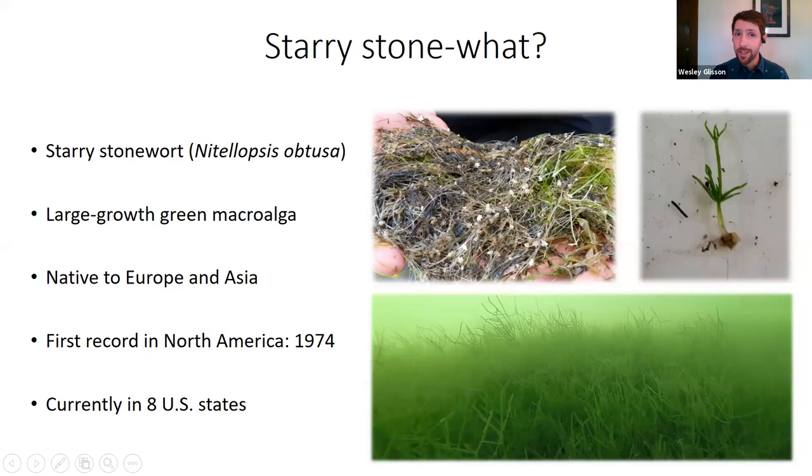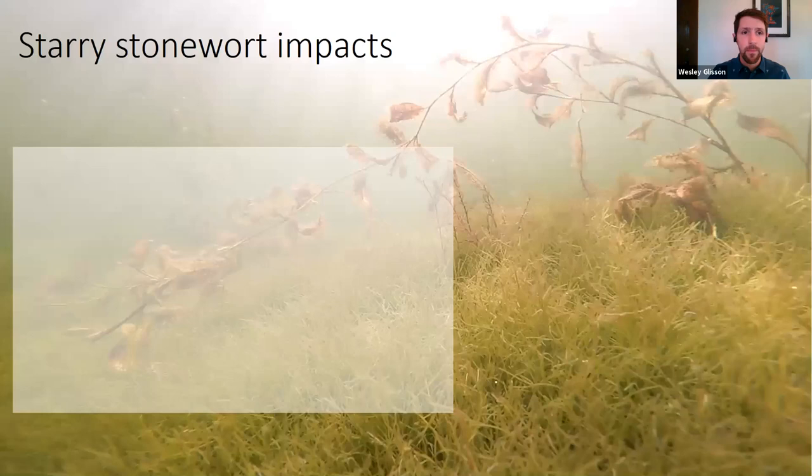Many folks are probably already aware of starry stonewort. Just to give a quick background: starry stonewort, or Nitellopsis obtusa, is a large green macroalga. It's an algae, but it grows like a plant and has plant-like structures. It's originally native to Europe and Asia. The first record in North America was about 45 years ago in 1974 on the St. Lawrence Seaway in New York, and it's currently in eight states, spreading especially within the past 10 to 15 years.